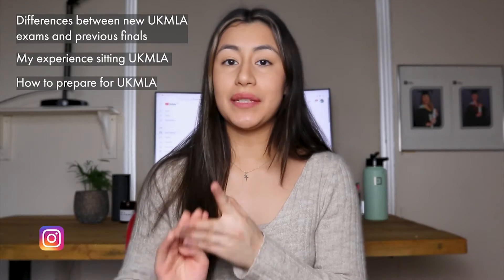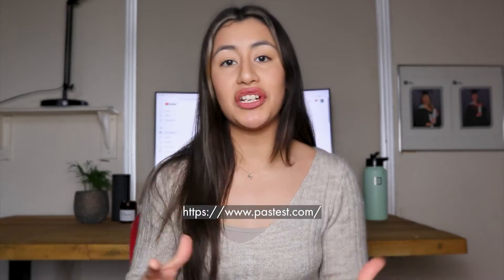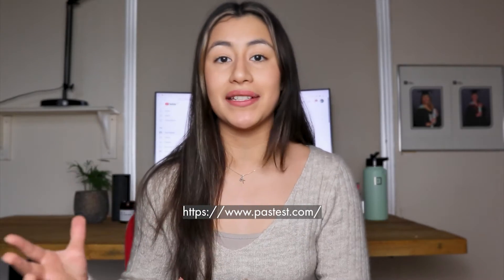We'll also cover how to prepare for finals, what this means for international medical graduates, and how the pass mark is set. In the description you'll find a link to the Pastest website where you can check out their online revision platform, which has everything from built-in revision videos to question banks to mock papers. It's a great one-stop shop for everything you need to pass the UK MLA exams.